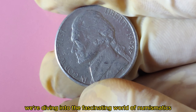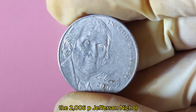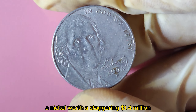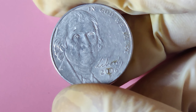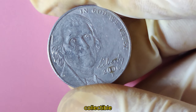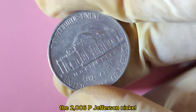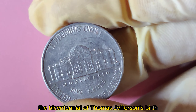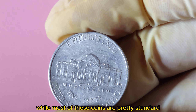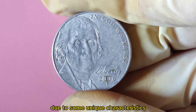We're diving into the fascinating world of numismatics with a focus on a true gem: the 2006 P Jefferson Nickel. Yes, a nickel worth a staggering $1.4 million. How did this humble coin become such a high-value collectible? The 2006 P Jefferson Nickel is part of the series that celebrates the bicentennial of Thomas Jefferson's birth. While most of these coins are pretty standard, a small number have become incredibly valuable due to some unique characteristics.